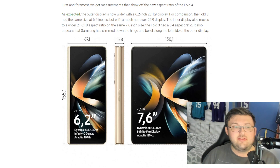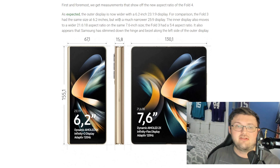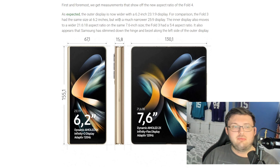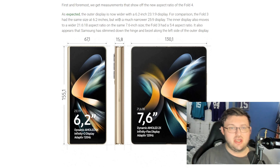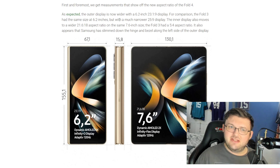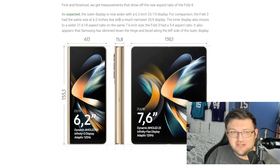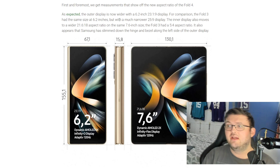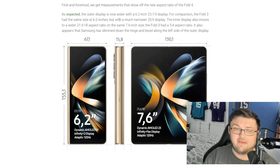This also changes a little bit because the inner display moves to a wider 21.6x18 instead of a 5x4 aspect ratio. We already know this phone is going to be a little bit bigger and smaller in different categories. The hinge — and you guys can see in the pictures — the hinge is smaller on the Z Fold 4 than it is on the Z Fold 3. Definitely interesting.